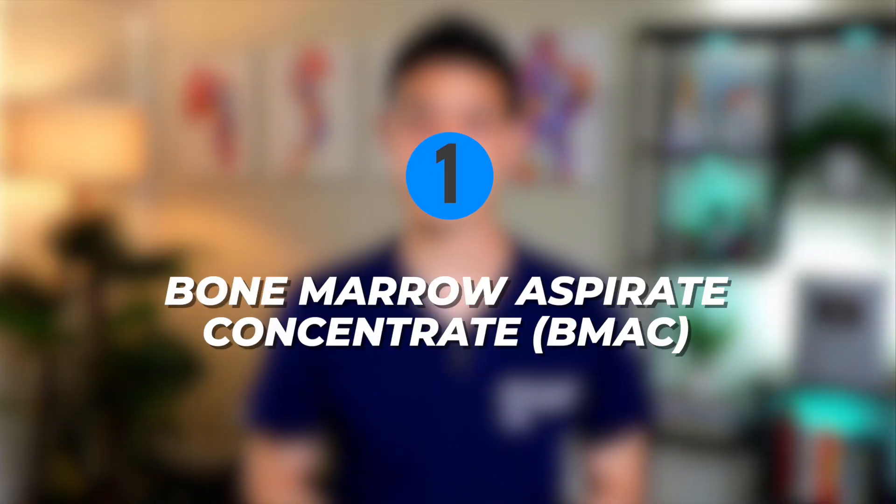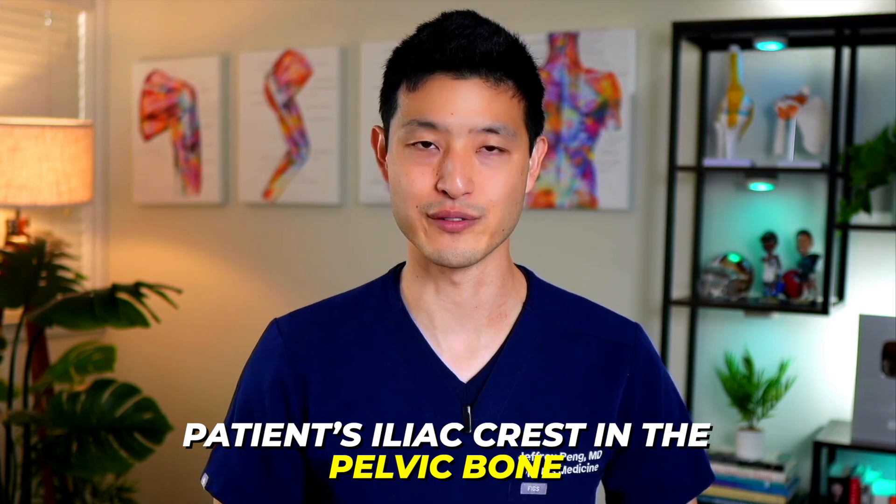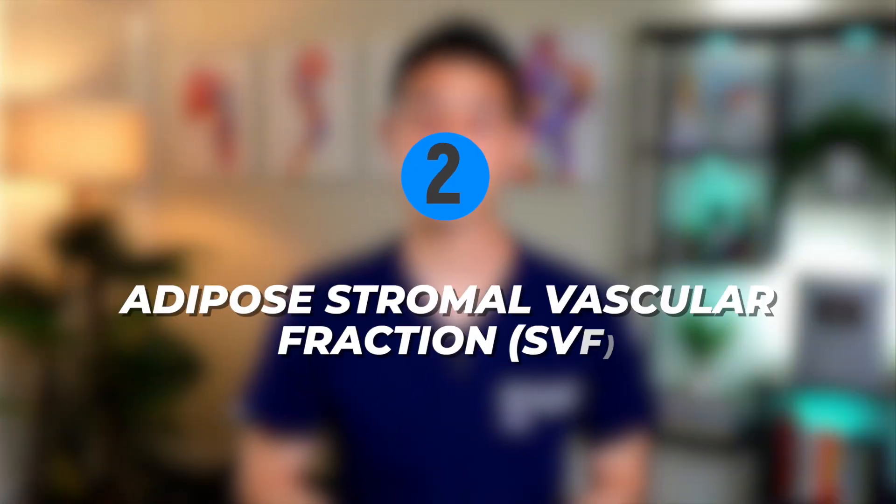So let's briefly explore the three main types of stem cells used in osteoarthritis treatment. First, there's bone marrow aspirate concentrate, or BMAC for short. BMAC is obtained from bone marrow and is usually harvested from the patient's iliac crest in the pelvic bone. Next, we have adipose stromal vascular fraction, also known as SVF. SVF is derived from fat tissue and is harvested through liposuction.